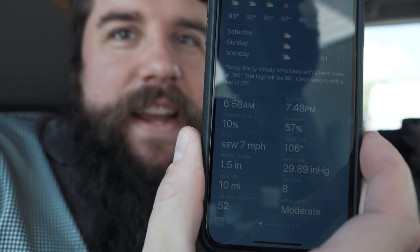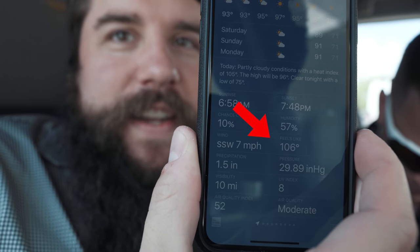And with that humidity as well, it feels like 106 degrees Fahrenheit.